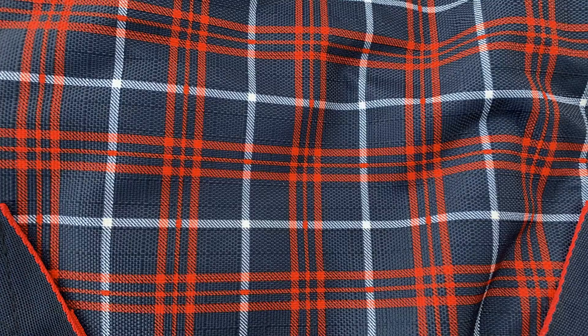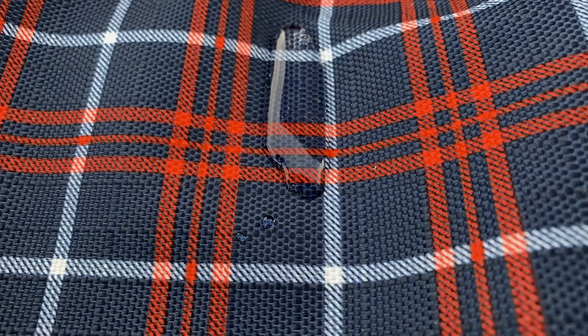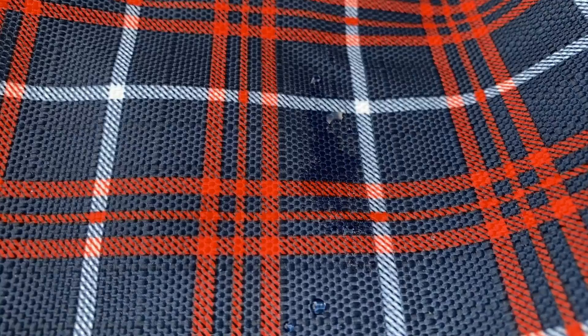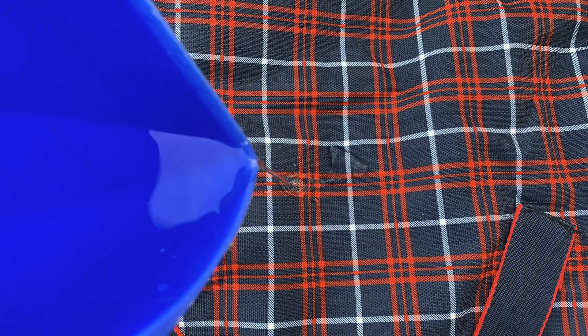What do we mean when we say something is waterproof? For something to be waterproof, the material needs to be unaffected by a liquid like water and not allow this liquid to penetrate its surface. For a material to be waterproof, it must not allow any water to seep into its pores and cause anything inside to become wet.